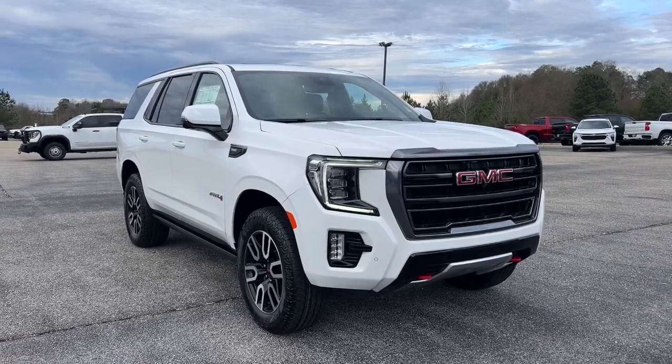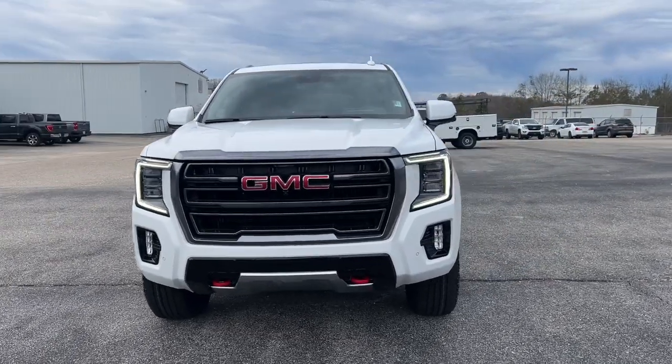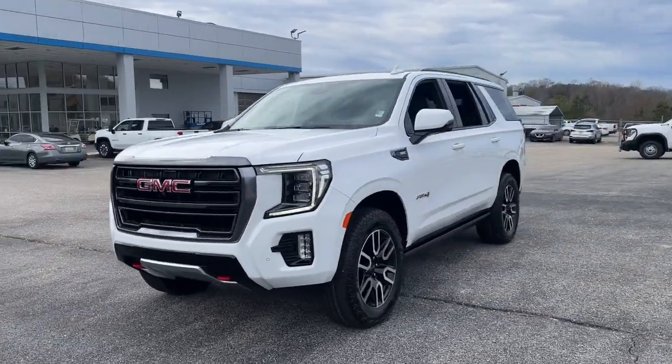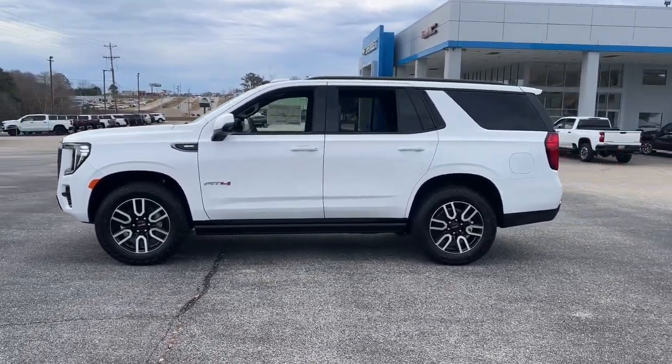Looking for your dream car? It could be the 2024 GMC Yukon. This comfortable, capable three-row Yukon delivers spacious luxury and the rugged strength you need for bigger towing jobs.